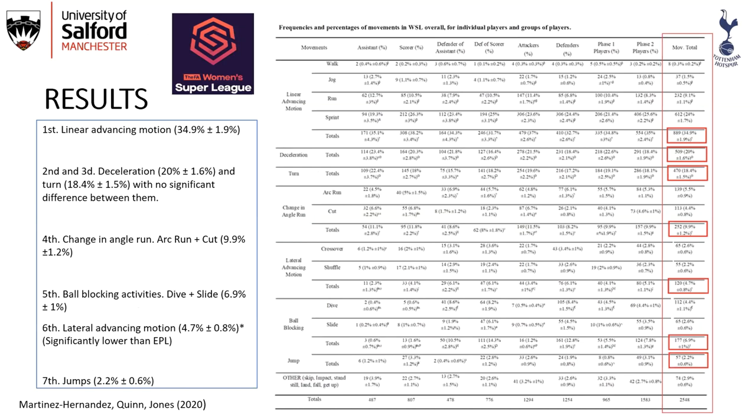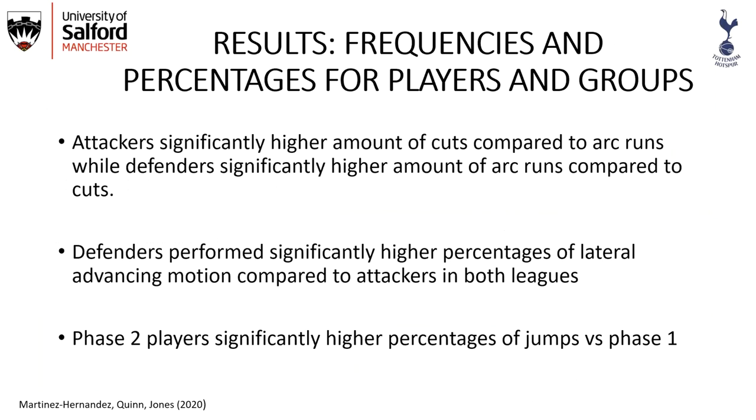Results were very similar in the WSL. The main difference was in the sixth most common movement — lateral advancing motion — which was significantly lower in WSL compared to the English Premier League, and we'll return to the implications of this. Looking at key differences between players, attackers had a significantly higher amount of cuts compared to arc runs, while defenders had a significantly higher amount of arc runs compared to cuts.